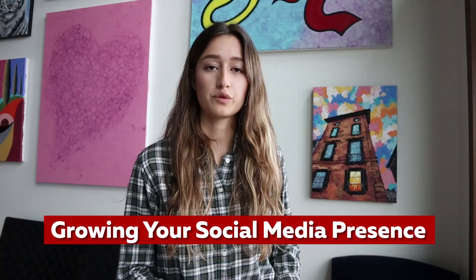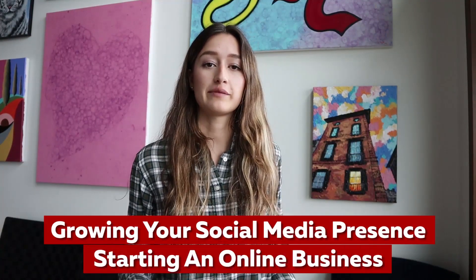Hey everyone! Welcome back to my channel. My name is Andrea and today we are going to learn all about Facebook. I started this channel as a way to give back and teach others about growing your social media presence and starting an online business.